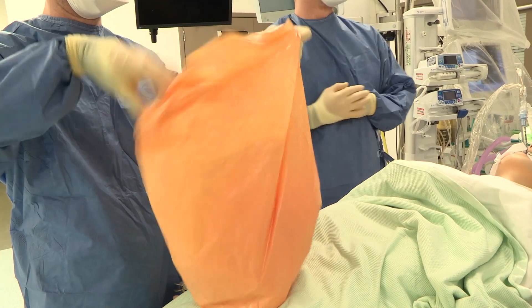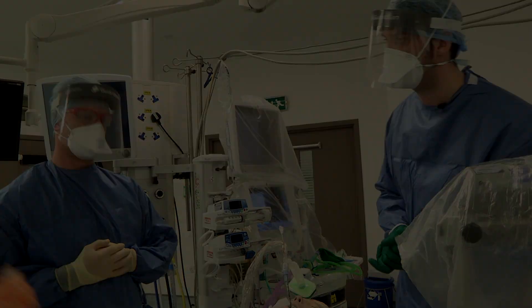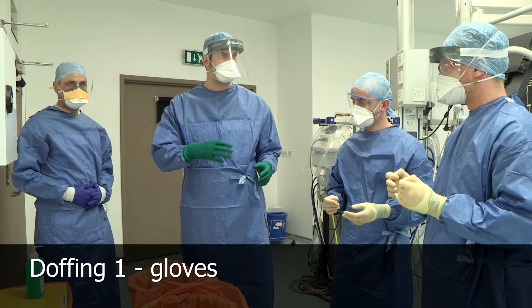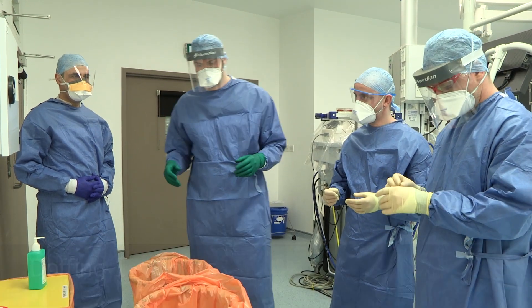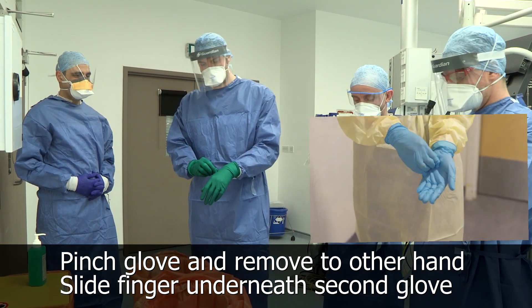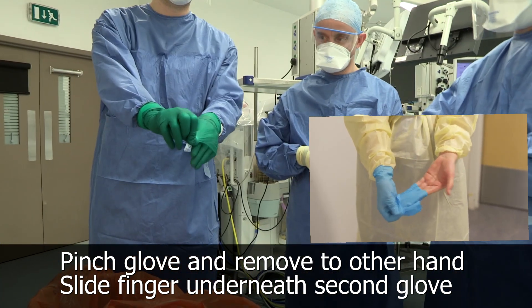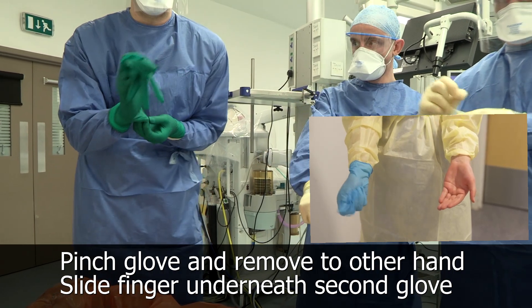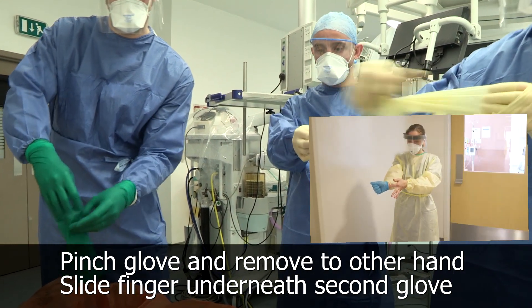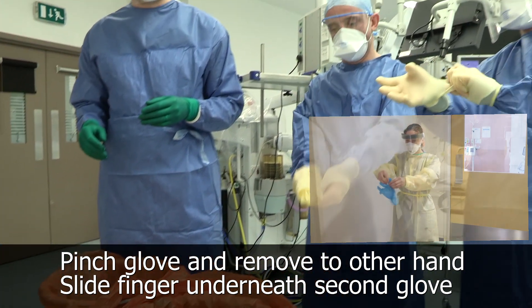We'll run a blood gas to make sure that everything is as it should be before we leave the room, and then we will start our doffing procedure. We're going to do the first stage of doffing in the room where we've done the aerosol-generating procedure — removal of gloves and gown — then the rest in the ante-room. Grab the anatomical snuff box and pull the first glove off, then slide your fingers underneath the second glove and all in one, without touching the outside, straight into the bin.